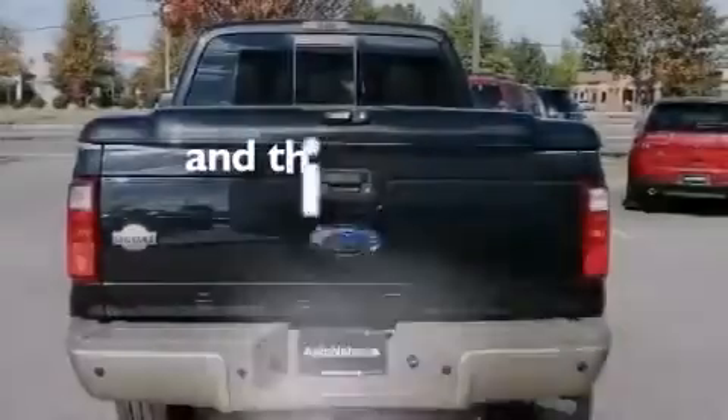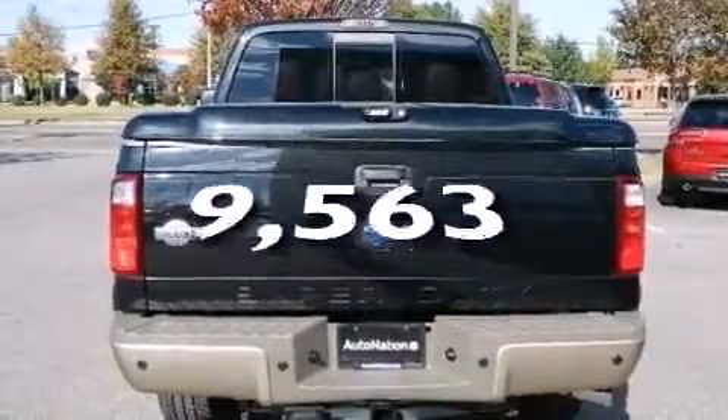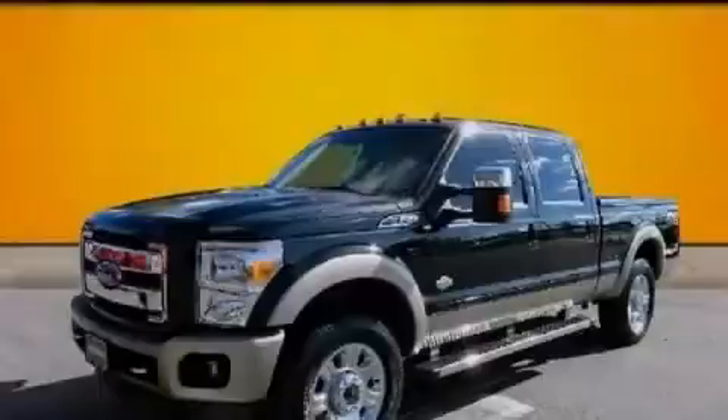This vehicle has less than 10,000 miles. Contact us today to arrange your test drive.